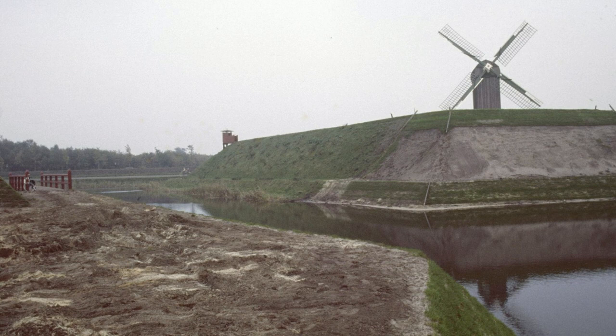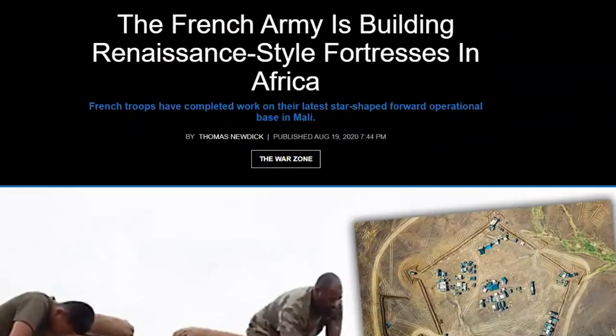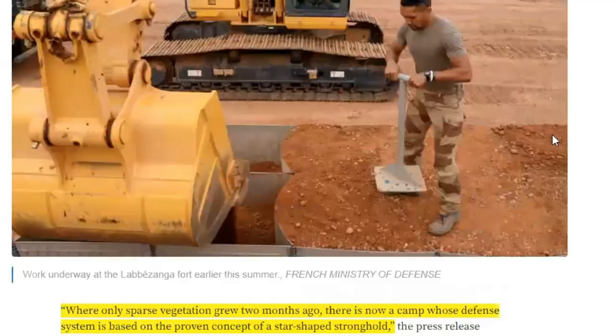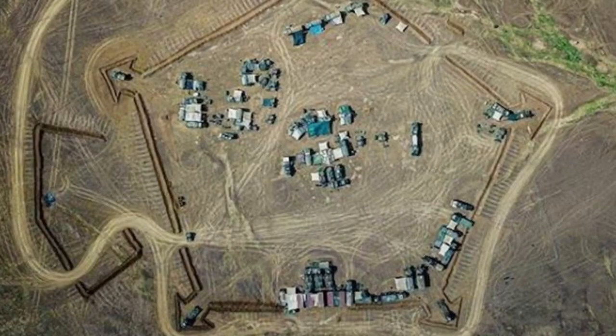You can literally see the progression of military weapons and engineering, and the forts that were there to defend against each weapon. And again, if they were not intended for military purposes, then why did the French army in 2020 build a bastion-style fortress in Africa? It says: where only sparse vegetation grew two months ago, there is now a camp whose defense system is based on the proven concept of a star-shaped stronghold.